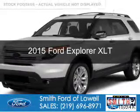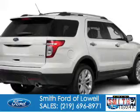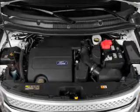This is a new 2015 Ford Explorer. It's powered by four-wheel drive, a 3.5 liter six-cylinder engine, and a six-speed automatic transmission.